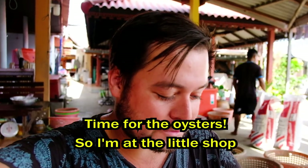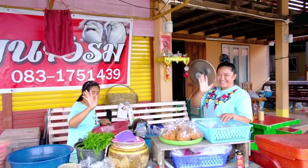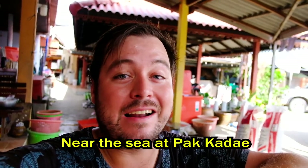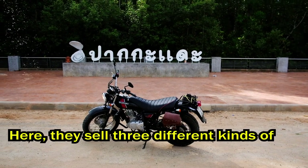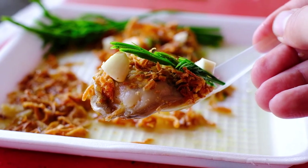Time for the oysters. So I'm at the little shop called Jekao and Jebut. It's just near the sea at the Pak Kadeh. They sell three different sizes of oyster here — different sizes, and they are older and bigger of course. So let's try.